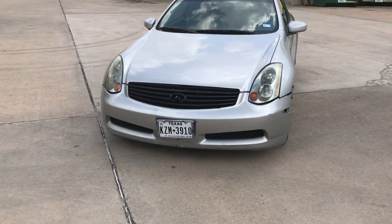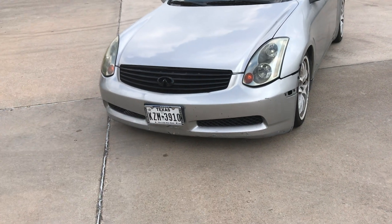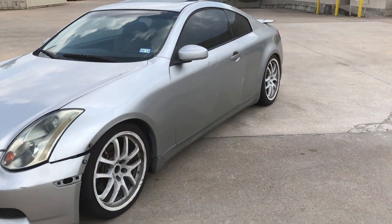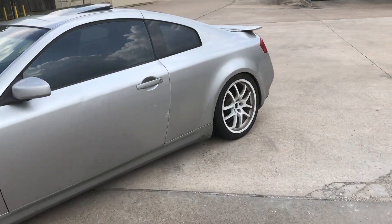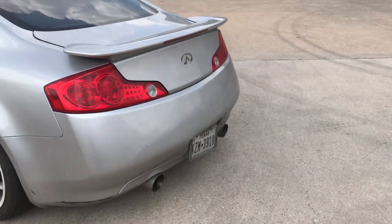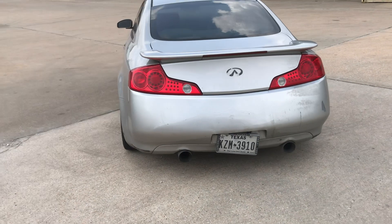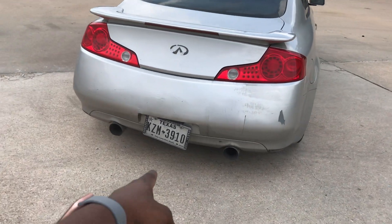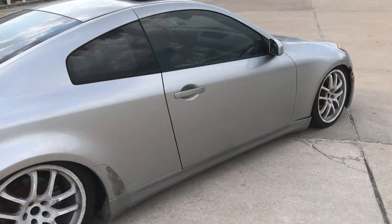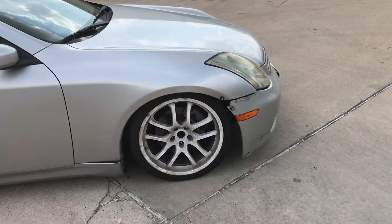Alright guys, please excuse the wind noise and there's a crack on my camera, so if you see a dash or something I apologize. But here it is — 2005 G35 Infiniti coupe. Whoever buys this car, it has BC Racing coilovers on it. I bought it thinking it was gonna pull the numbers, it didn't, so the need for me to mod it just completely left.